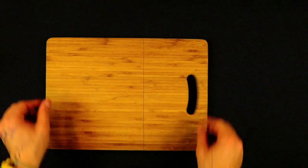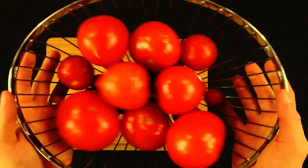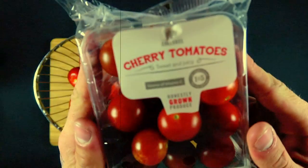So, if you want to grow tomatoes, but in particular in the UK, then this film is for you.